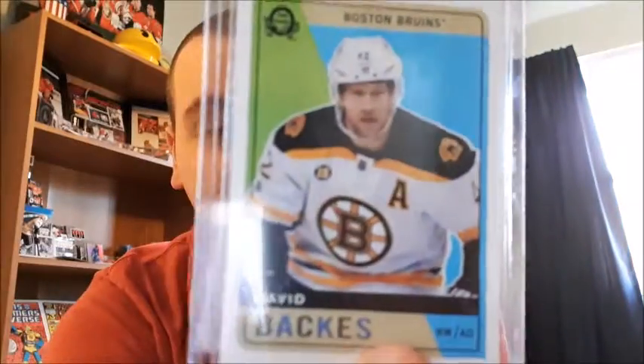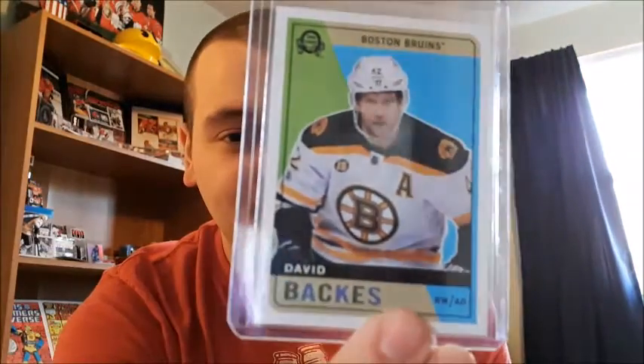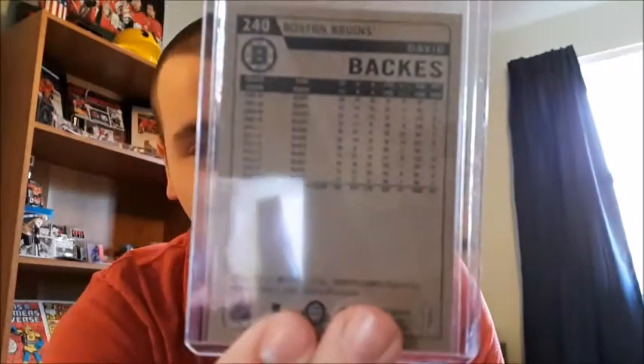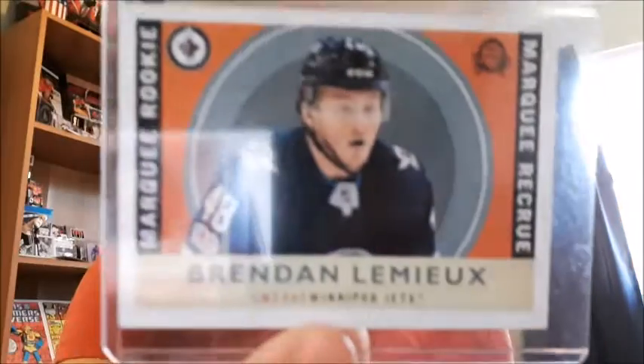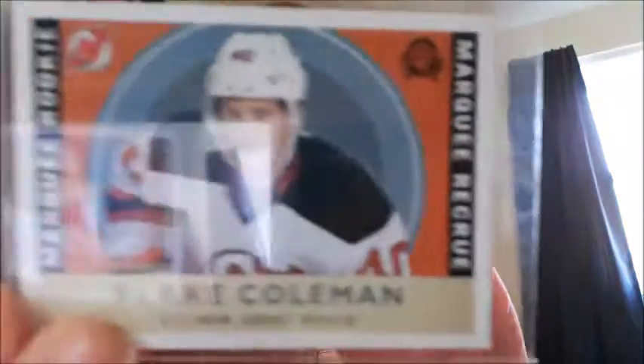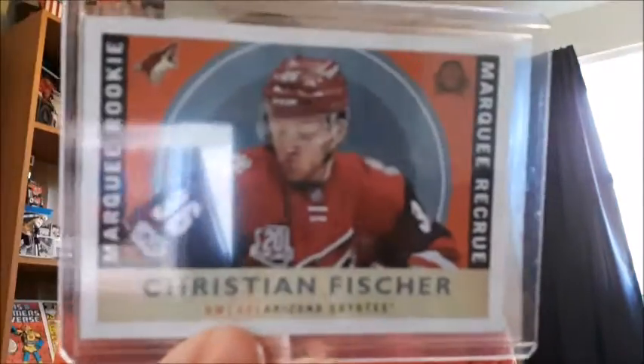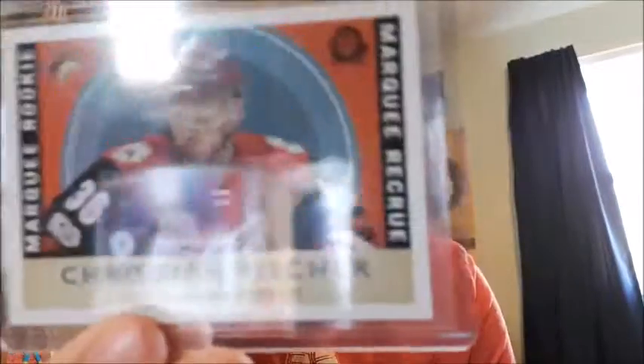I recently pulled this one — David Backes retro card for the Boston Bruins. I do like this one a lot. I don't think I showed you guys the back of them yet — just a regular back. And then I do have the Marquee Rookies for Brandon Lemieux, retro card. I have Blake Coleman, Marquee Rookie Retro. And I recently pulled this one — Christian Fischler, Marquee Rookie Retro.